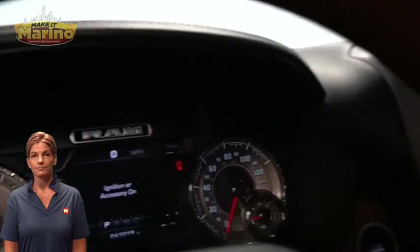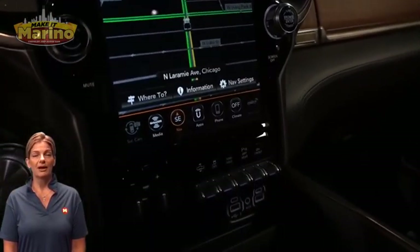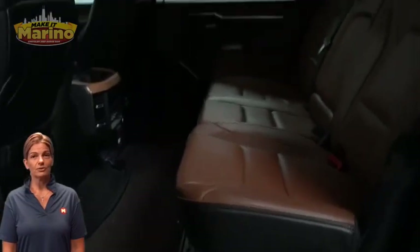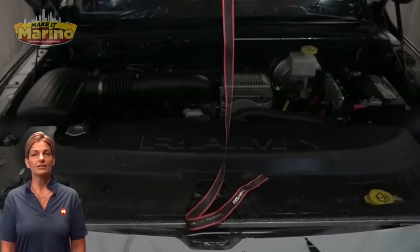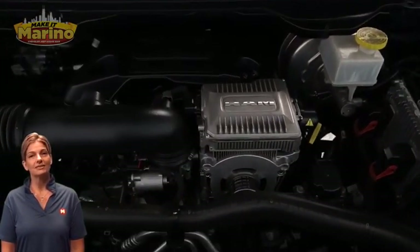Features also include a 12-inch touchscreen with navigation, rear backup camera, dual zone temperature control, ventilated rear seats, dual-pane panoramic sunroof, and a 5.7-liter V8 HEMI engine, and so much more. For additional details, visit us at marinochryslerjeepdodge.com — stock number D67198.